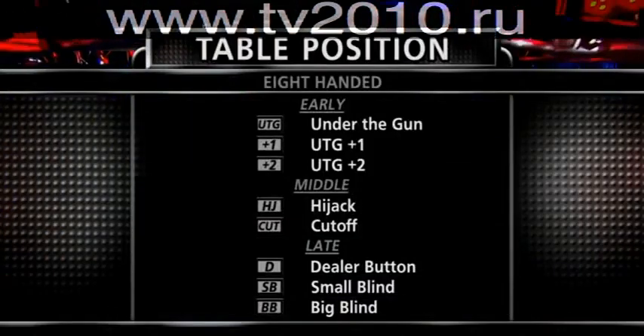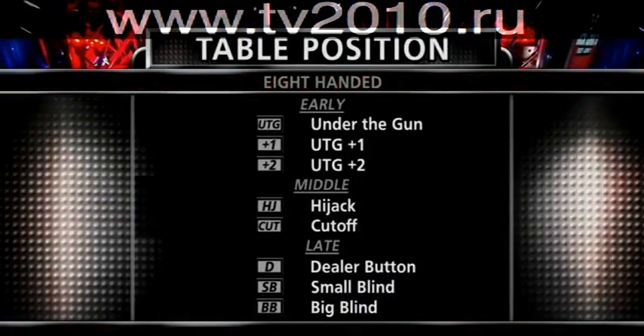I can't take my little brother anywhere. Let's take a closer look at the breakdown of position at this table.